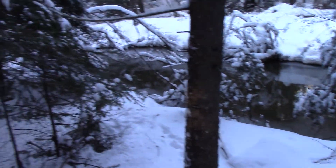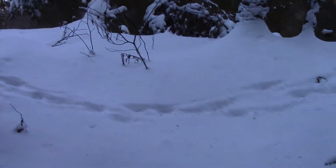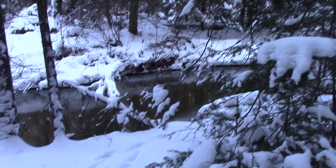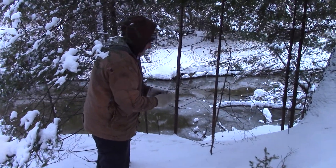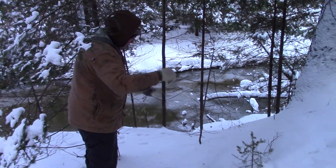Looks like there was maybe one or two other coyotes with him — you can see the tracks here, probably from another one or two once he got caught. This is where we picked up that mangy coyote. It's been a while, so I'm going to replace the snare here.